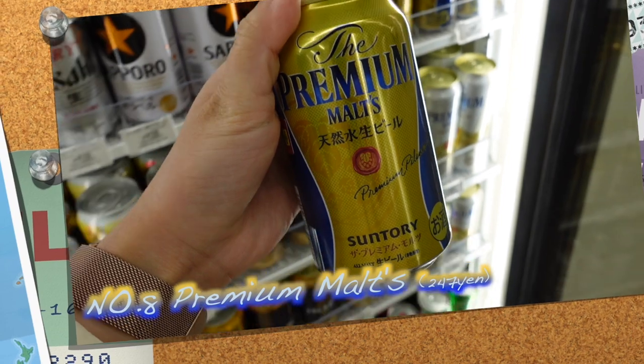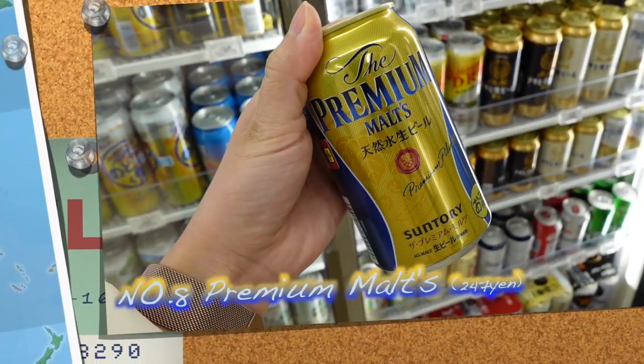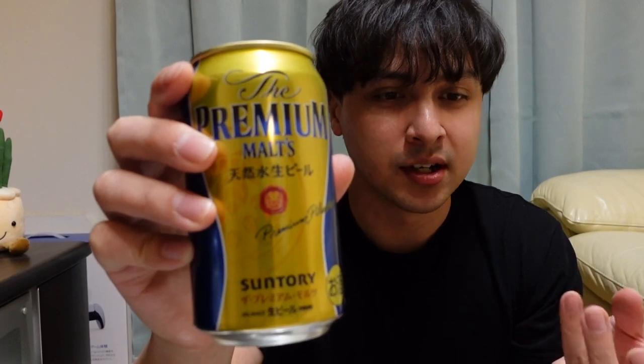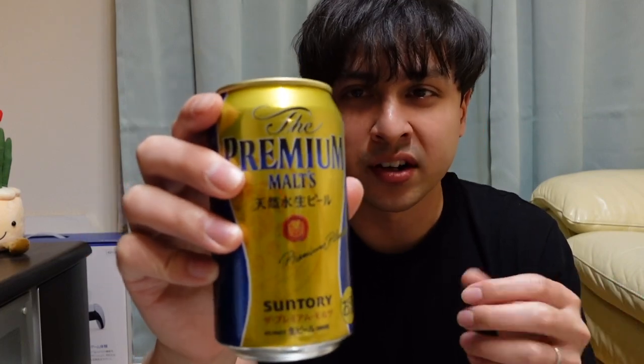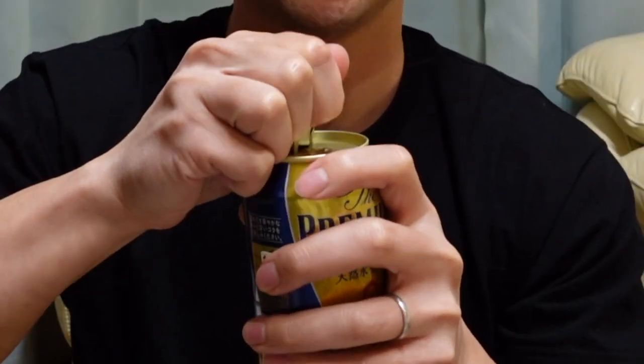In a Japanese convenience store, you can buy alcohol anytime, even at midnight, if you are over 20 years old. Premium Maltz beer is actual real beer — unlike some beers which contain corn and other additives, this is pure malt, which makes it really good. That's why they call it premium. It's kind of like a pilsner but a high-quality pilsner. I would definitely recommend this beer.